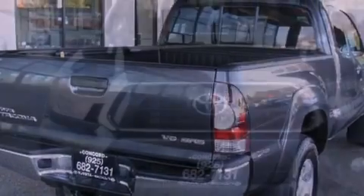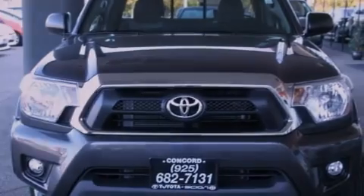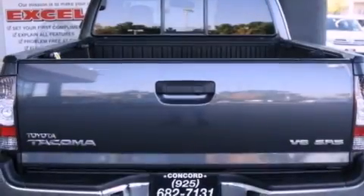Features include a rear-view camera, air conditioning, cruise control, a CD player, a leather-wrapped steering wheel, and a passenger-side vanity mirror.